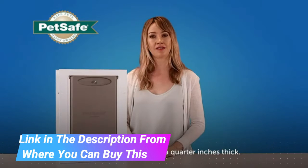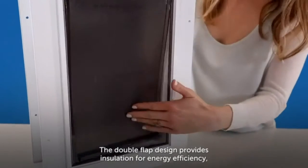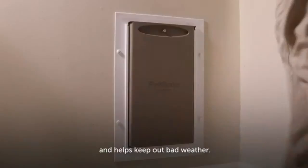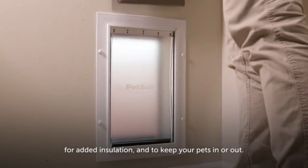It's best for homes where it might not be possible to install a pet door into your human door. Gives your pet freedom — let your cats and dogs come and go on their own schedule, perfect for potty breaks or playtime.